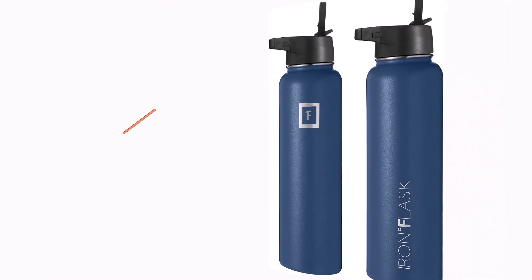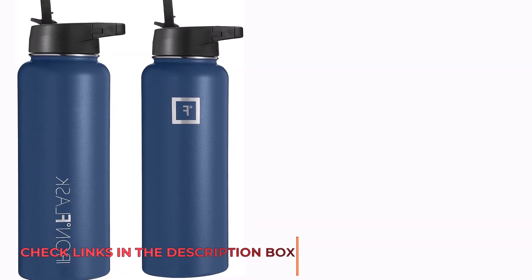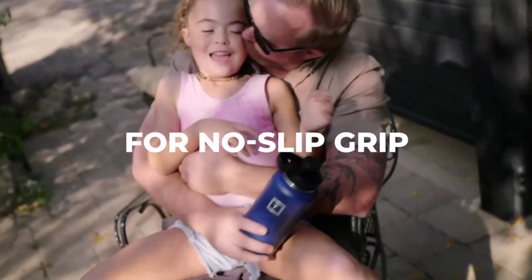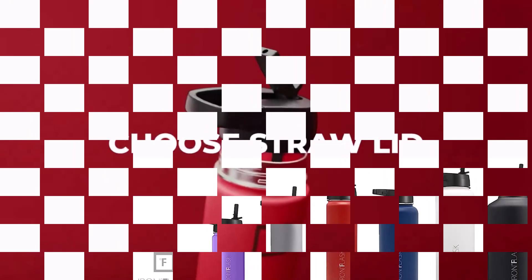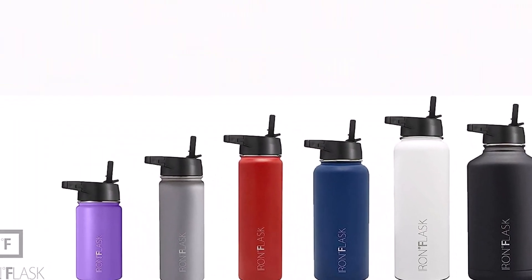Please note: the 14 oz, 18 oz, and 22 oz sizes snugly fit into cup holders, adding to its on-the-go convenience. Embracing versatility, Iron Flask spoils you with not one, not two, but three 100% leak-proof lids — the carabiner straw lid with accompanying straws, the convenient flip lid, and the dual-material stainless steel lid.